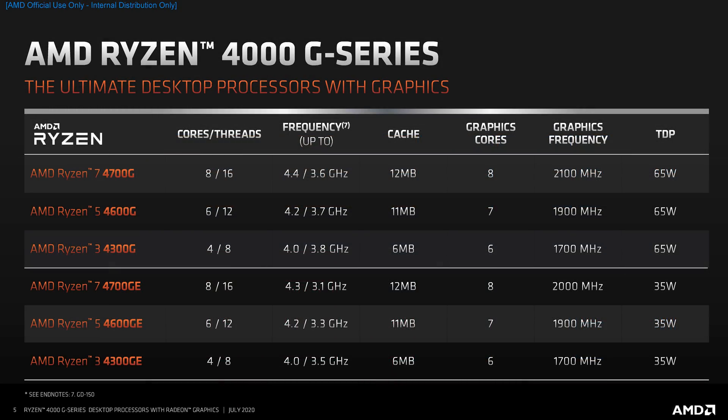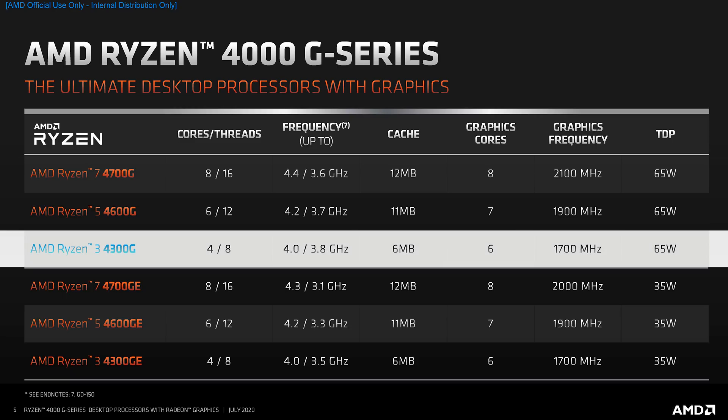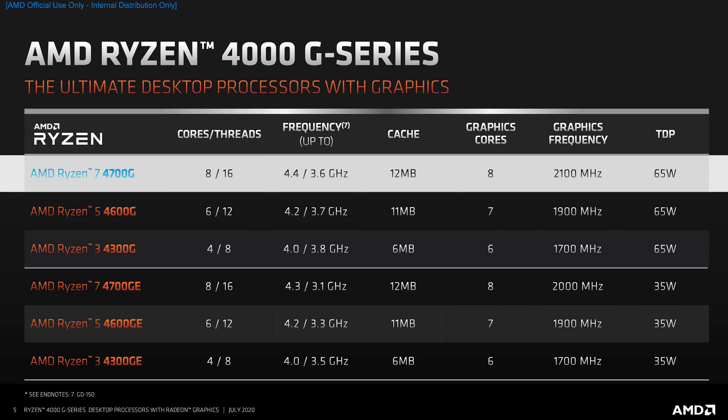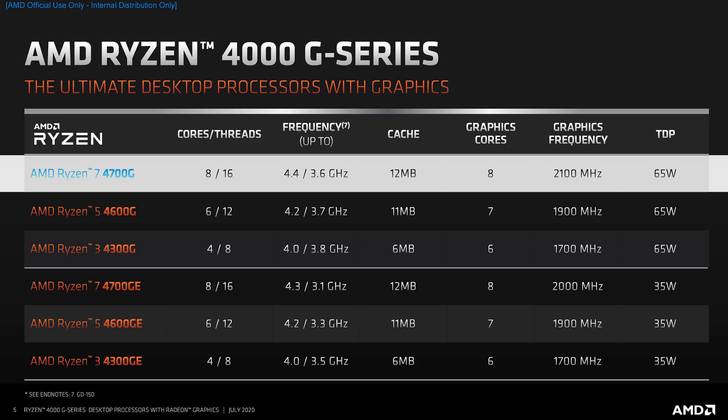The lineup consists of six processors split into two TDP categories. The G series is entirely 65-watt parts. At the bottom is the Ryzen 3 4300G with four cores, eight threads, and six Vega compute units, with a 3.8 GHz base, 4.0 GHz boost, and 1700 MHz GPU clock. The Ryzen 5 4600G offers six cores, 12 threads, and seven Vega compute units, with a 4.2 GHz boost, 1900 MHz GPU clock, and a slightly lower 3.7 GHz base clock to fit within TDP.